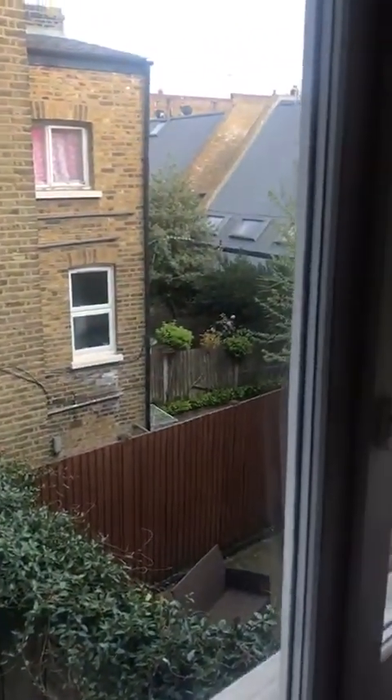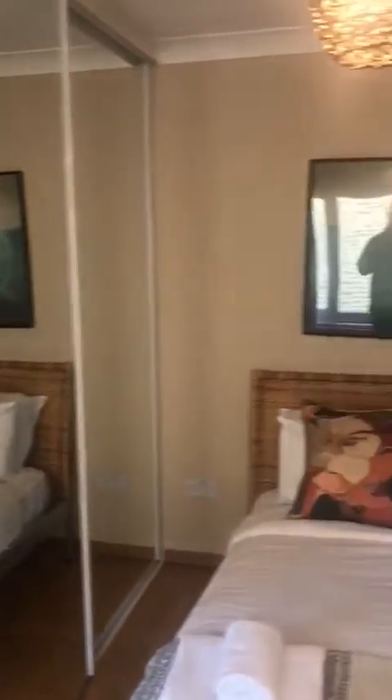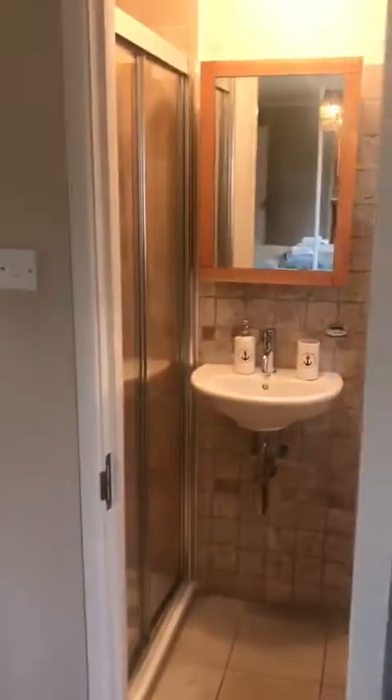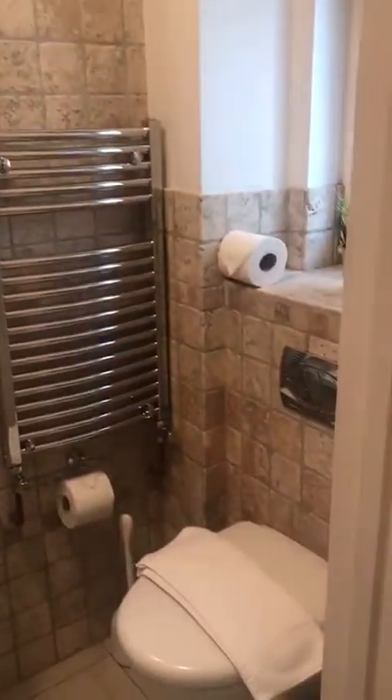You can see out of the window. There's the ensuite bathroom — the toilet and the shower.